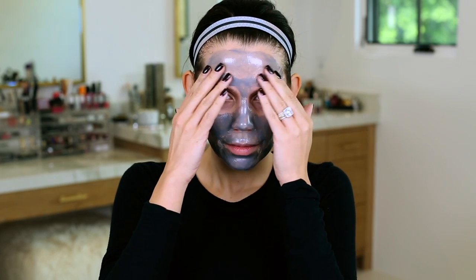Alright guys, it's now 12:51. I officially can't really talk, which means this mask has dried and is ready to be peeled off my face. It feels really, really tight and it feels like it might be painful to take off.